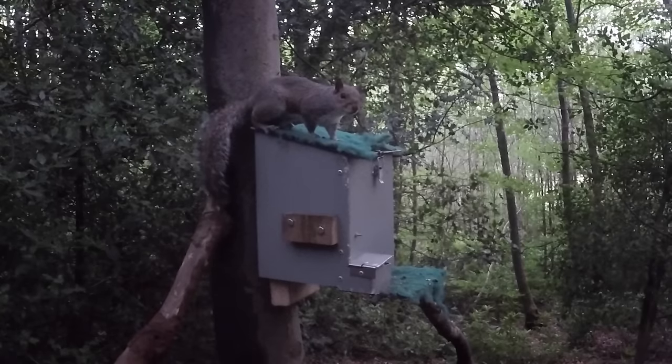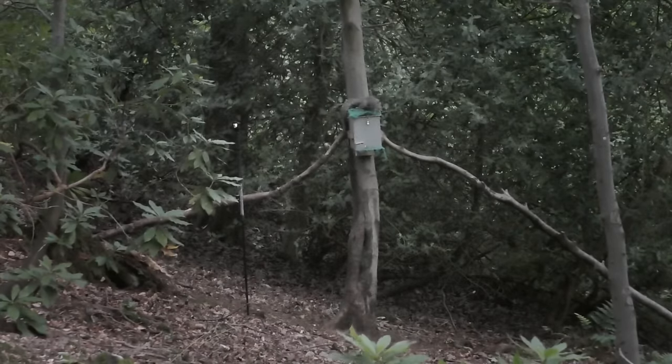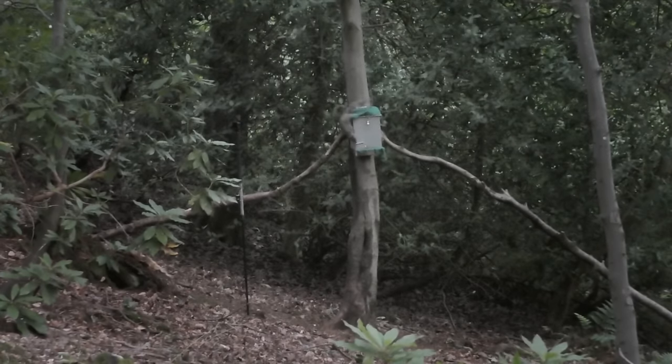It also looks like they're not a fan of the green Scotch Brite. For whatever reason they just seem to be ripping it to shreds. I think they prefer the red Scotch Brite, so for some future squirrel feeders I'll probably make them with a red Scotch Brite so they're not tearing it all to shreds all the time.